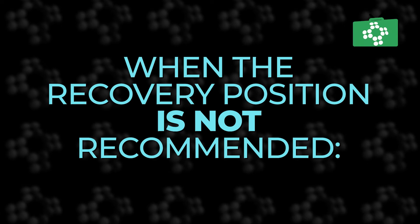In certain situations, such as when the child or infant is breathing spontaneously but requires airway management, or when the child has a traumatic injury, the recovery position is not recommended.